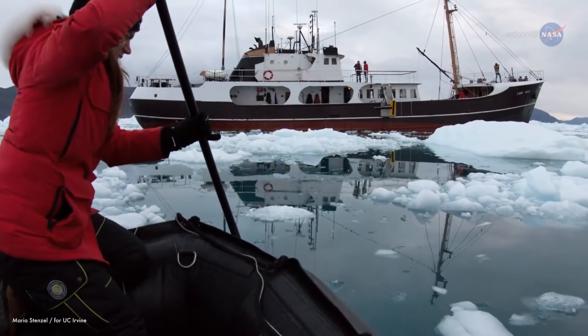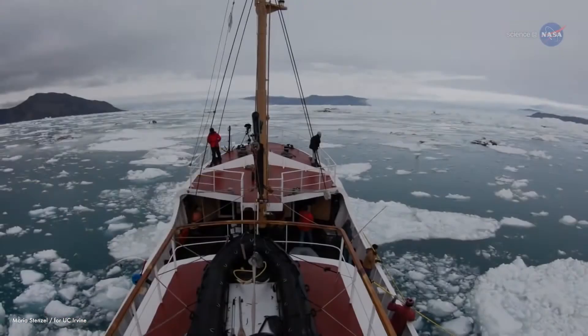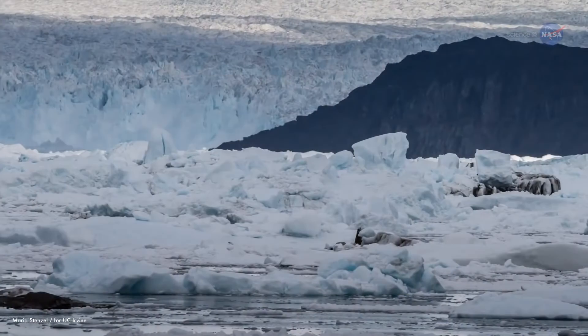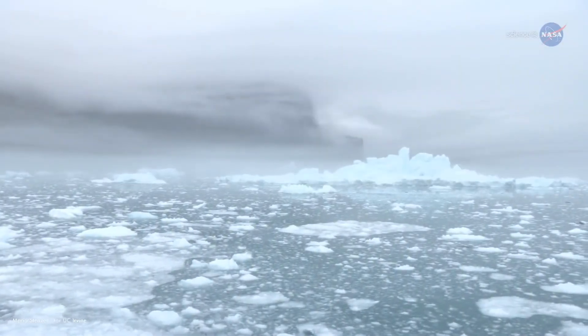It's not easy gathering such data. On top of the rough waters, wind, rain, and cold weather, there's the ice itself. We came to study glaciers that discharge into the fjord, and the fjords are full of ice. In some places, it can be so full of ice that the boat can't even push through. But ice holds a peculiar fascination for Renaud.